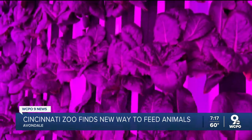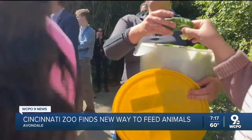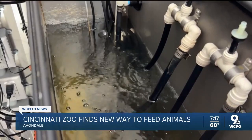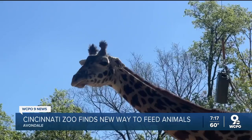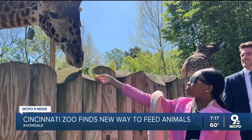Zach Burns and his team harvest the plants. They could potentially be fed out to the giraffes within a day. The zoo says sustainability is the main reason behind the project — it cuts down on water use. The lettuce grown here takes only about 5% of the water it would require out in nature. Plus, rather than shipping it across the country, moving lettuce from one end of the zoo to another cuts down on greenhouse gas emissions.